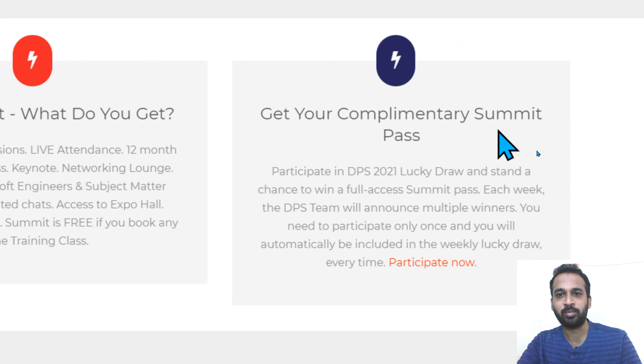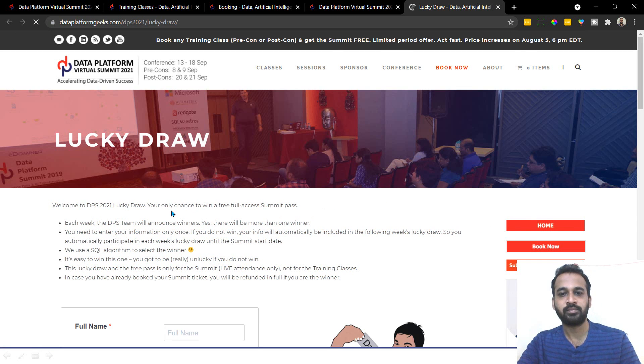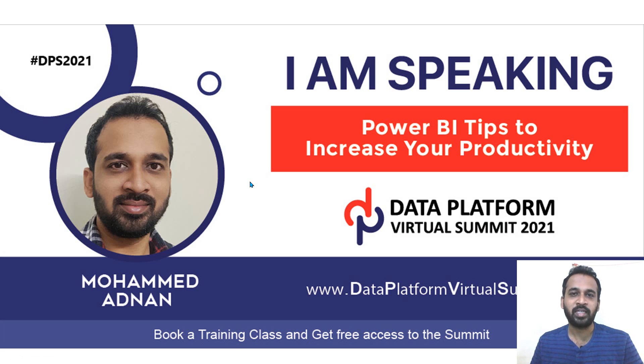Get your complimentary summit pass — participate in the DPS 2021 lucky draw and stand a chance to win a full access summit pass each week. The DPS team will announce multiple winners. You need to participate only once and you will automatically be included in the weekly lucky draw every time. First, register into the DPS, and then you can also enter the lucky draw. Make sure you come and attend my breakout sessions at the Data Platform Summit 2021. See you there.